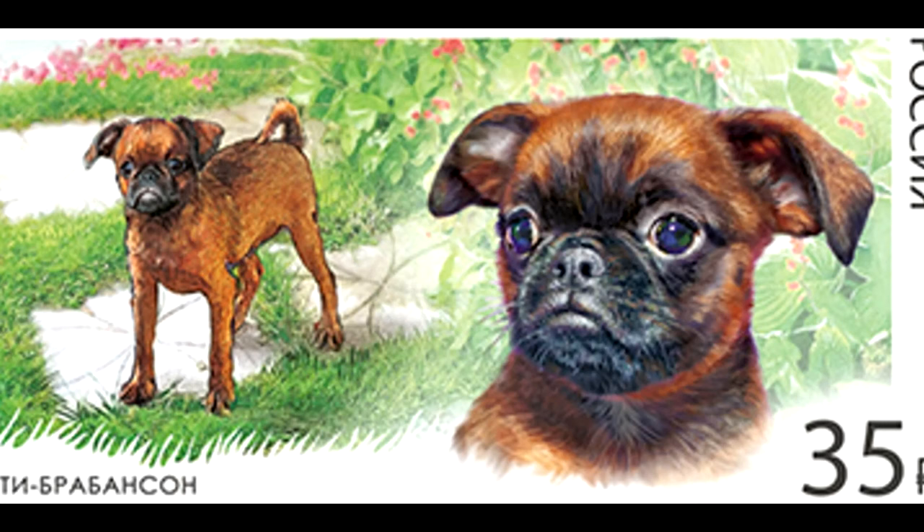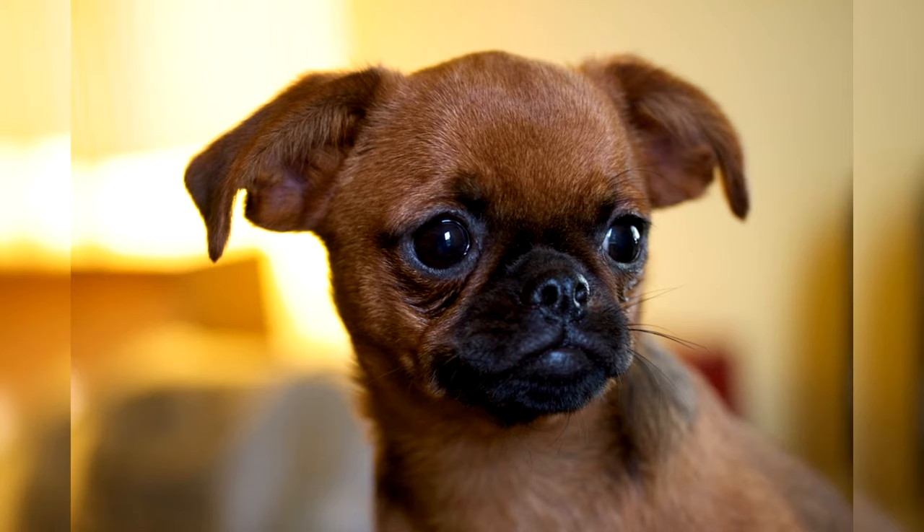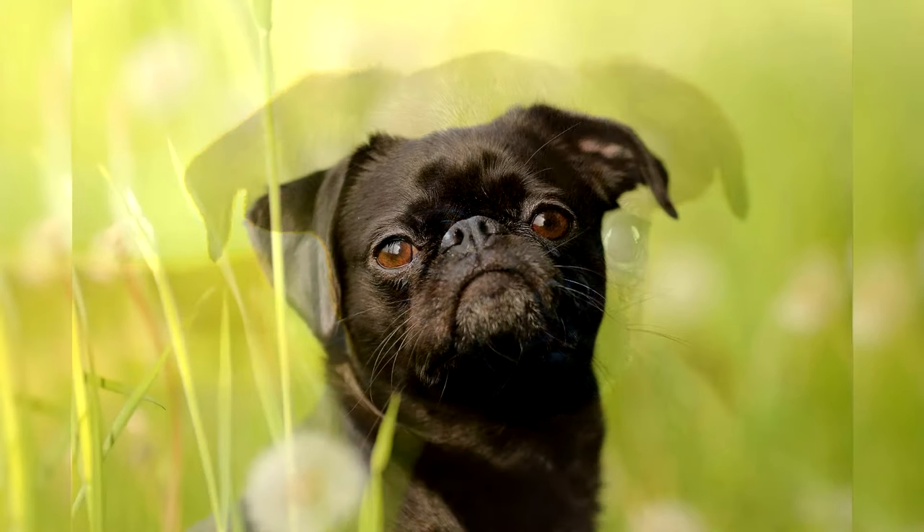Highlights: The Petit Brabancon has a well-balanced character and will never throw itself at animals or passersby without reason. The Brabant Griffon is curious, sociable, and playful. The pet gets along well with young children, positively perceives pranks, and does not take offense at owners for long. The four-legged natives of Brabant quickly get used to the families they live in, and this attachment is forever.